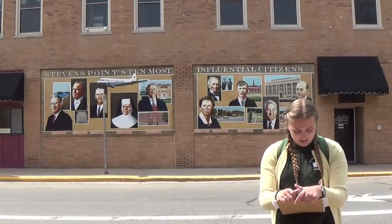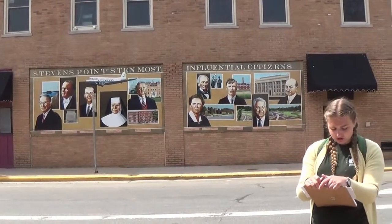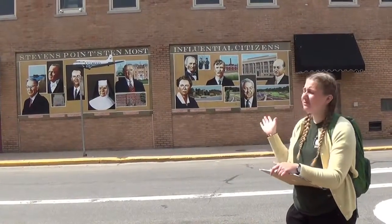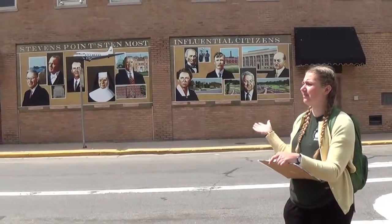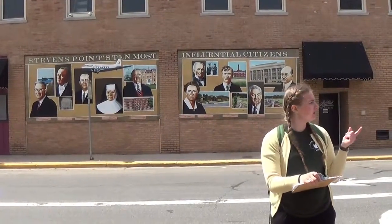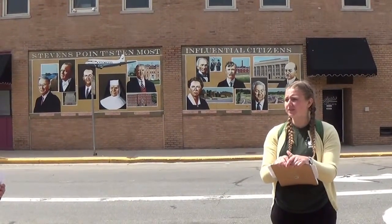Also on there we have Jules Iverson, K.B. Willett, Albert G. Ellis, John Buchholz - all of them super important and really influential in the community. We're going to move on because we could talk about all these ten people for an hour instead of doing the whole walk. But I have one more mural I'd like to show all of you.